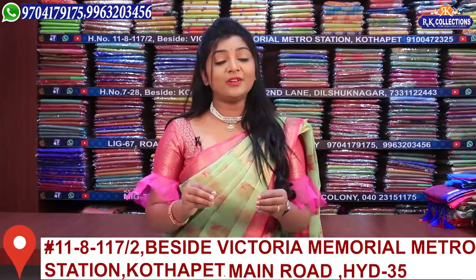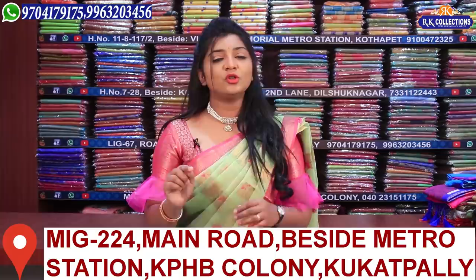Hi viewers! Welcome to RK Collections! At RK Collections, every day we have beautiful varieties at wholesale prices. Today we have a lot of beautiful collections for you. If you ever miss these collections, you can visit us — RK Collections is a complete wholesale showroom.